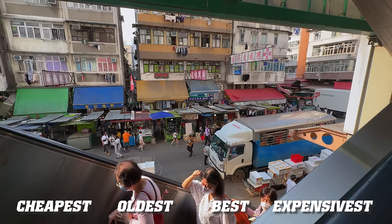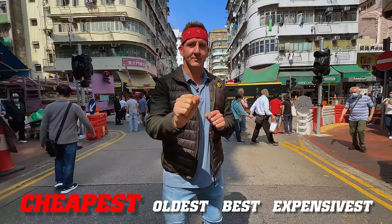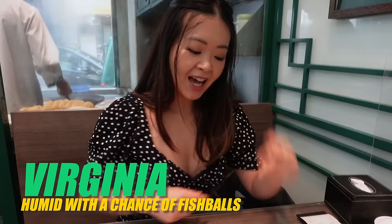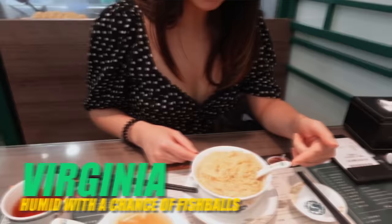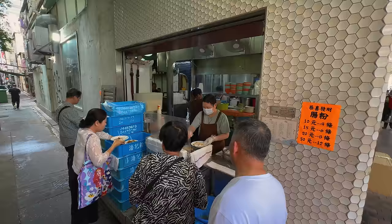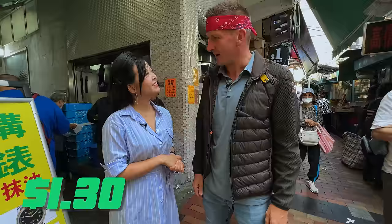First, we're starting with Hong Kong's absolute cheapest noodles. Under the guidance of Virginia, operator of Humid with a Chance of Fish Balls, a tour company here in Hong Kong, we head to our first location. Right behind us — Virginia, what is the name of this place, and how cheap are the noodles exactly? Top Gek Thai, and you can get noodles for $1.30. $1.30? On the street? On the street. That's wild.